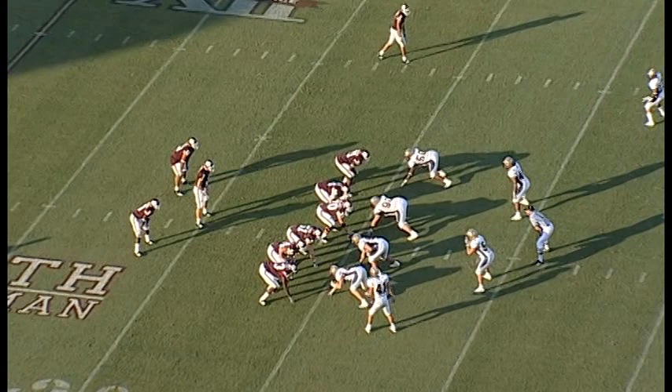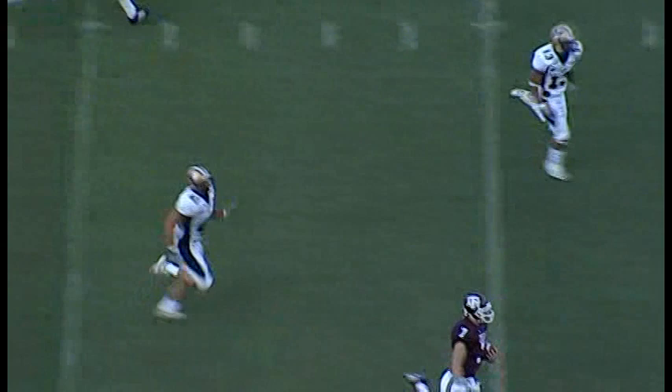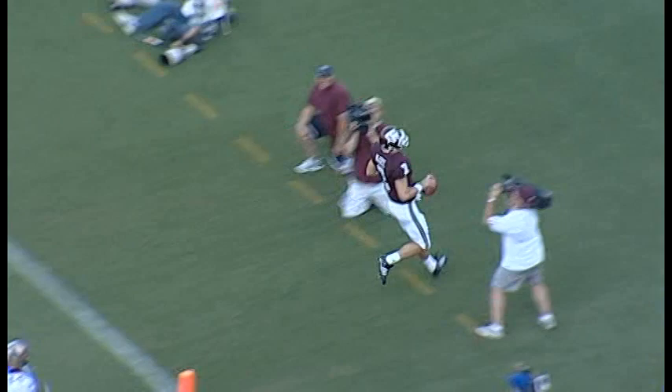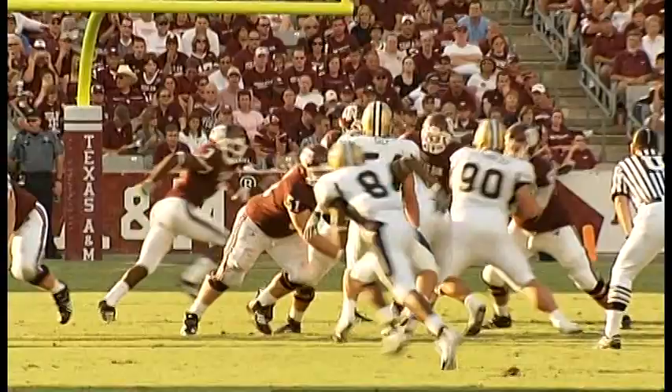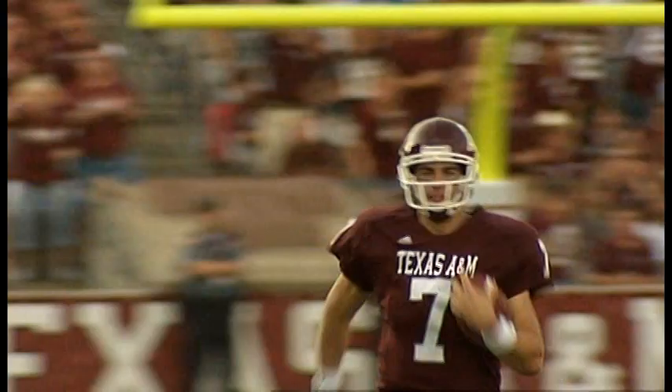Alexander has the other reception for 8. Second down and 4 coming up. Running backs either side of McGee in the shotgun — and he keeps it! McGee running to the midfield stripe, to the 40, 35, 30s, 20s, 10, 5 — touchdown! 65 yards! McGee calls his own number and outruns the Montana State secondary for a 65-yard touchdown run — the first option run of the year.